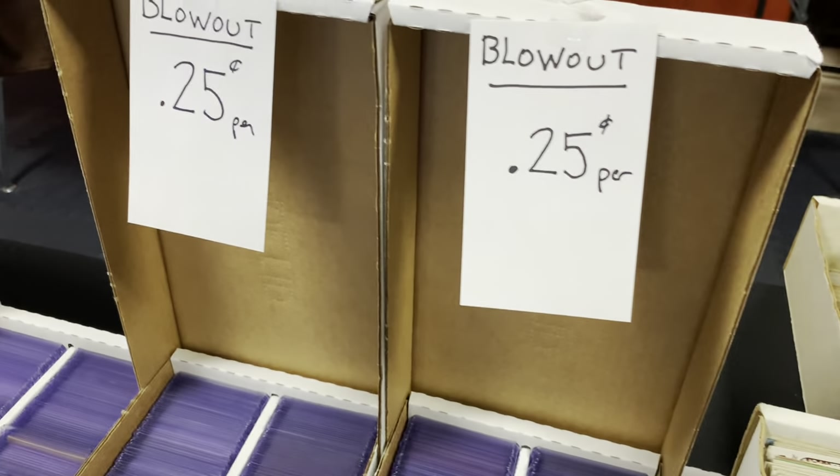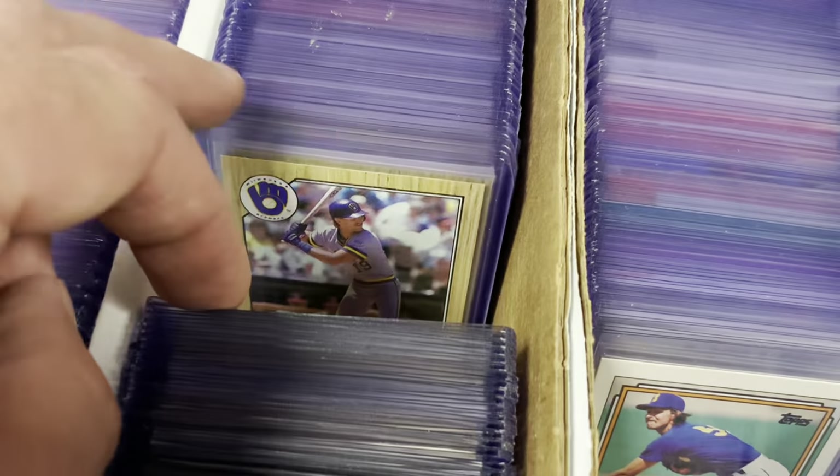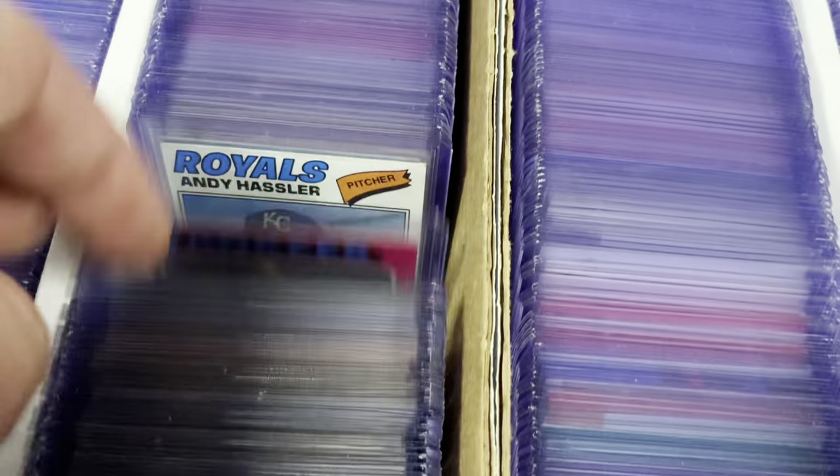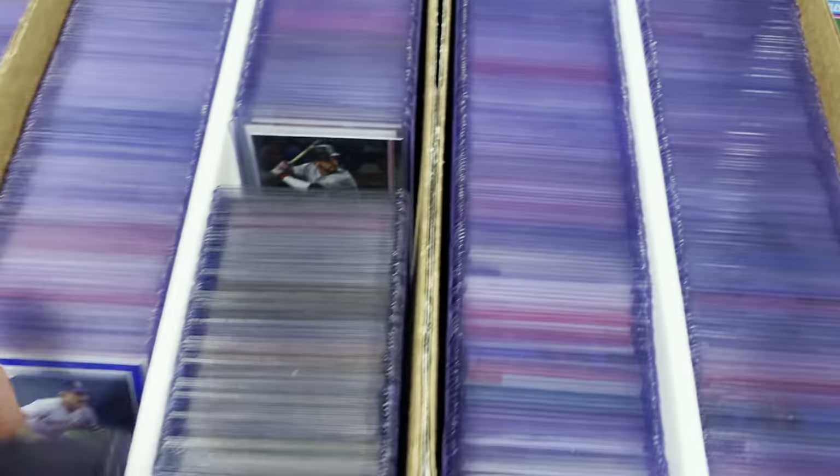And then they have a blowout box there for $0.25 per card. Lots of Hall of Famers like Robin Yount, Ryne Sandberg, Kirby Puckett. Stars like Bo Jackson, some nice conditioned 1977 and 1973 Topps cards.